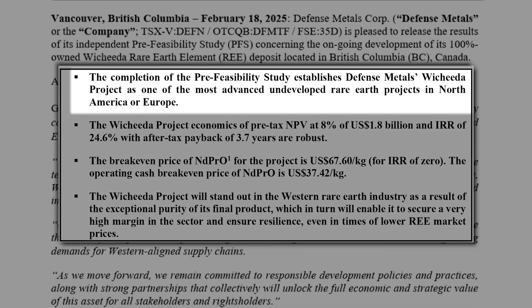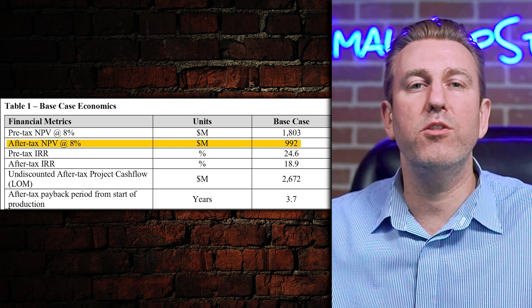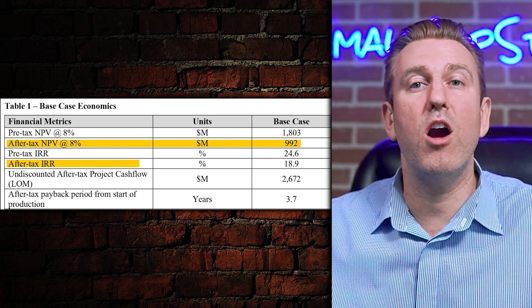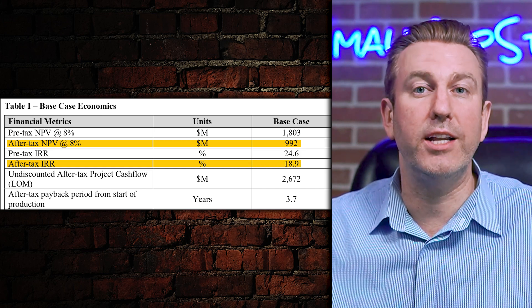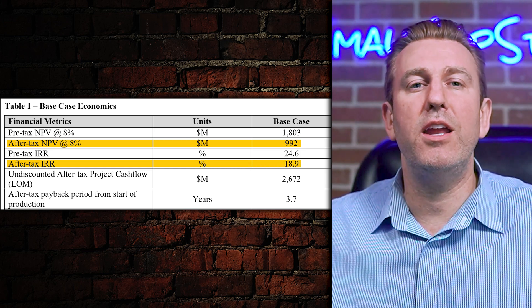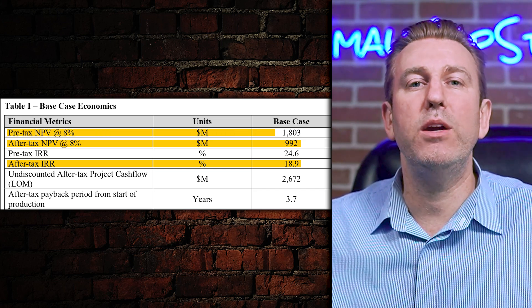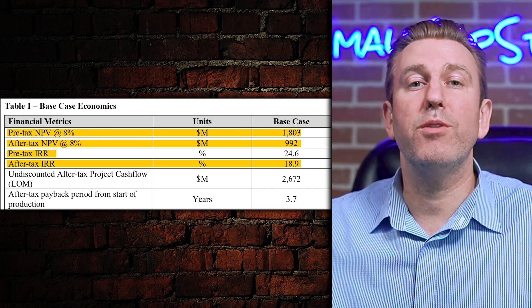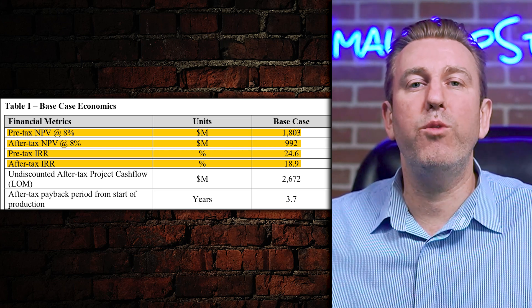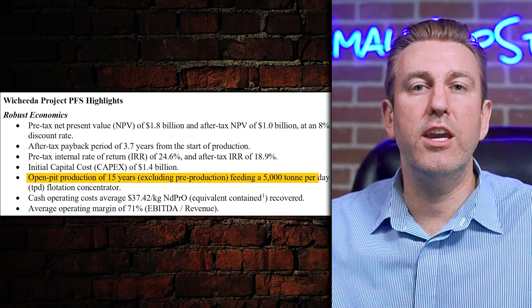So what does the study look like? The pre-feasibility study outlines an after-tax net present value of $992 million and an IRR of 18.9% for the project, based on a discount rate of 8%. Taxes seem to eat up an unusual amount of cash flows here, however, with the pre-tax NPV pegged at $1.8 billion, while the pre-tax IRR sits at 24.6%.